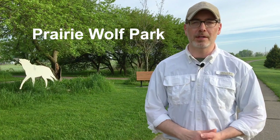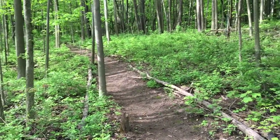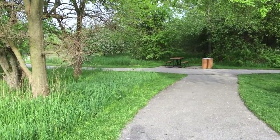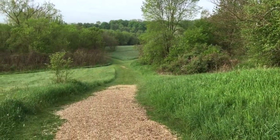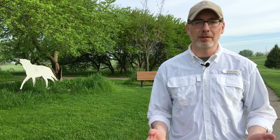Today I'm at Prairie Wolf Park in Caledonia. This park was established to preserve a bit of history for this area — that at one time, wolves roamed freely here. Now there are paved and natural trails to explore within this 45-acre park. And while there may not be any wolves to see, there are plenty of wildlife to be on the lookout for. So let's go exploring.